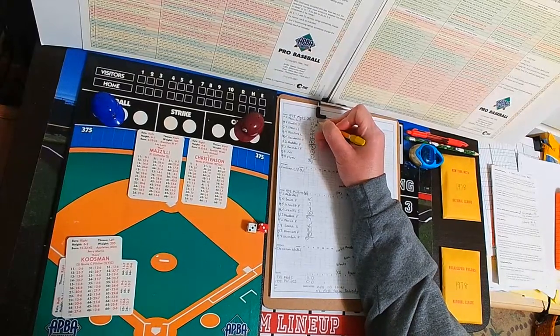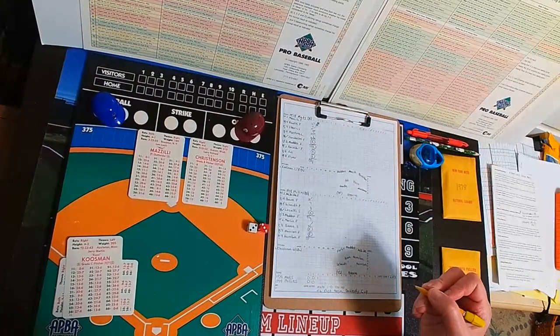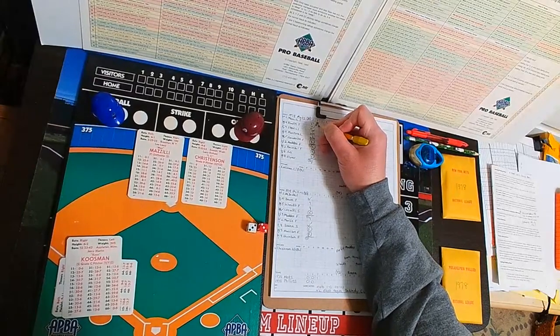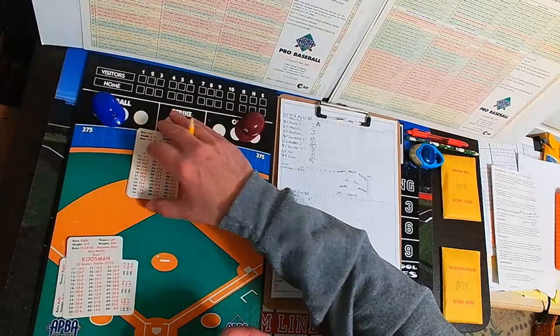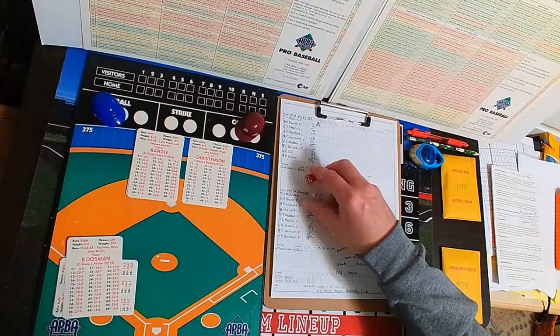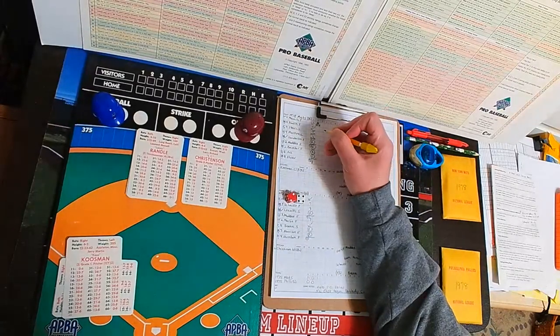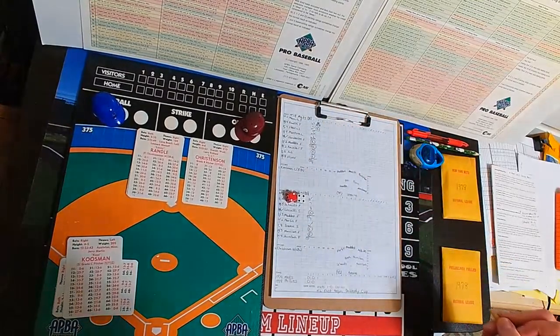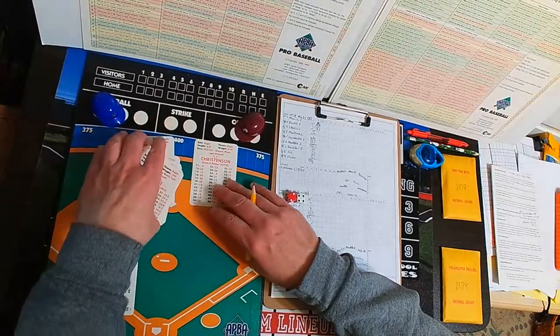A home run for Mazzilli — the Mets strike first once again with one out in the top of the third. Mazzilli goes yard off Christensen. Lenny Randall steps to the plate. The pitch is a 24 — a 24 for Lenny Randall, bases empty — he tried to go back-to-back, but swing and a miss, chased the high heat outside. Christensen has now struck out five.